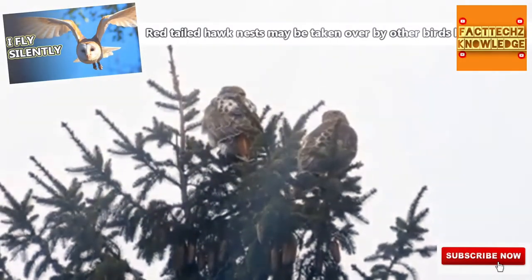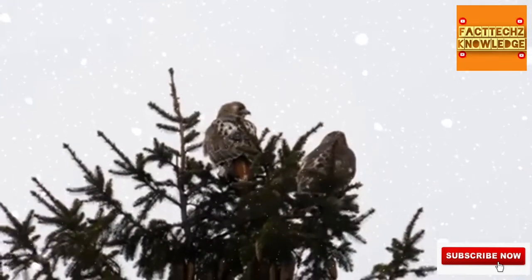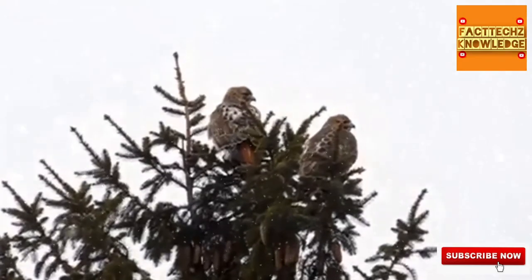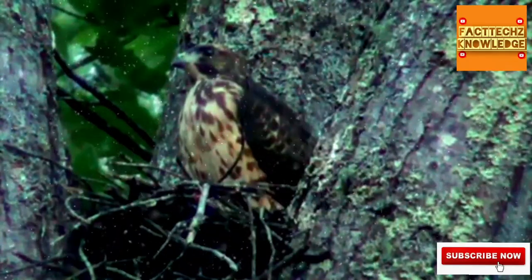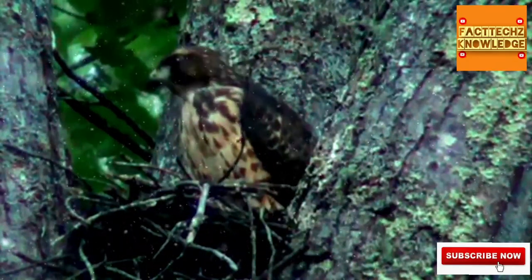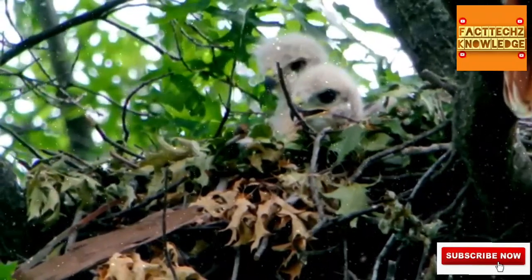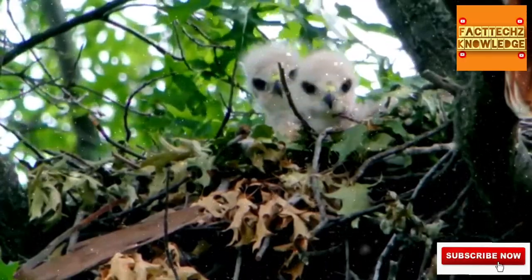They'll build a nest high in a tree, or reuse the nest that they built the year prior. For the most part, red-tailed hawks are monogamous, but they will find a new mate quickly if their previous mate has died. The female does most of the incubation, and there are usually one to four eggs. The eggs take about 30 days to incubate, and the baby hawks will leave the nest after about 45 days, though they'll remain in their parents' territory for at least a month after that.